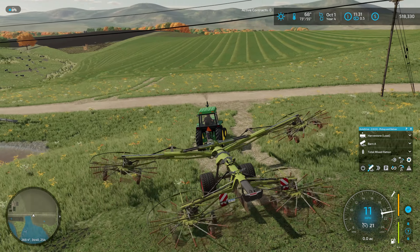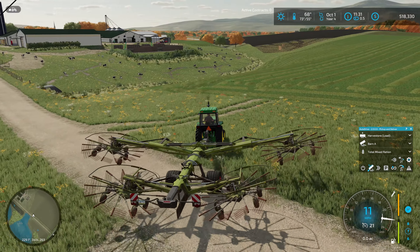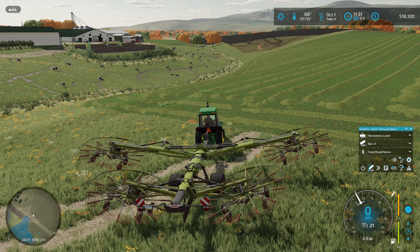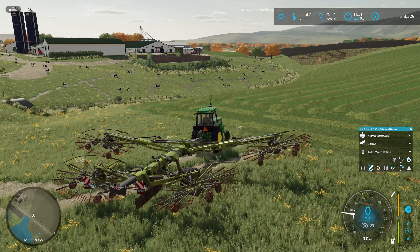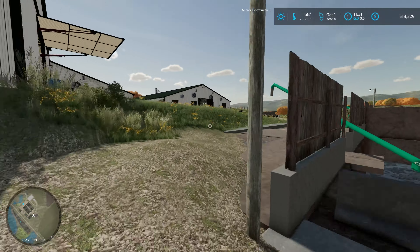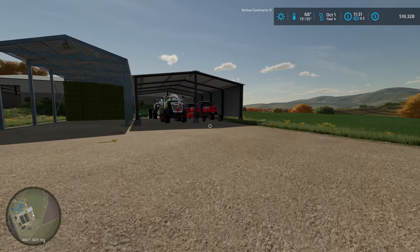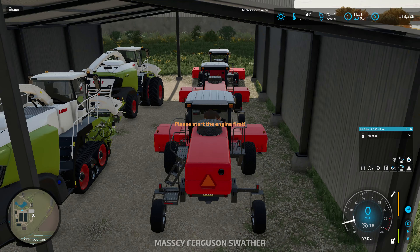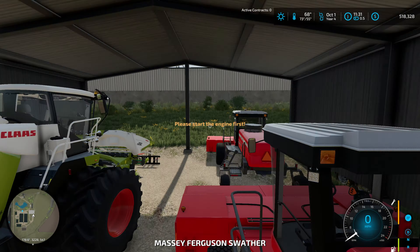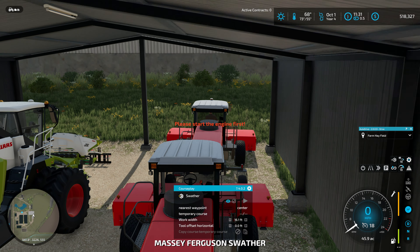We just nipped into that bale - what it is. I'm going to shut this down. I'm driving across because we're going to be starting this field next, but I'm not going to create a new CoursePlay course - I'm going to grab one off of the swather first. I'm almost positive we left our courses on the swathers when we put them back in the shed because I knew we were going to need to copy it. Let's double check - we do still have it. That's the left course, that's the right course. I'm going to copy the center course because that's the one we need.